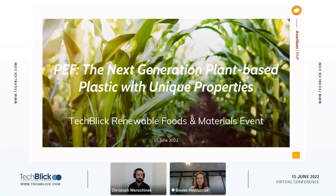Hi, everybody. Welcome to our first presentation for the Renewable Materials event today. I'm delighted to introduce Bieneke Posthumus. Bieneke is the Director of Business Development at Avantium, and today she will introduce and tell us about their plant-based plastic material and its properties and values. Bieneke, with that, the stage is yours.